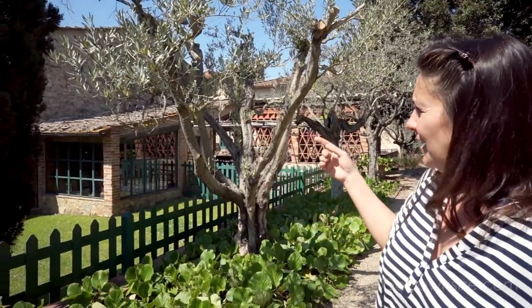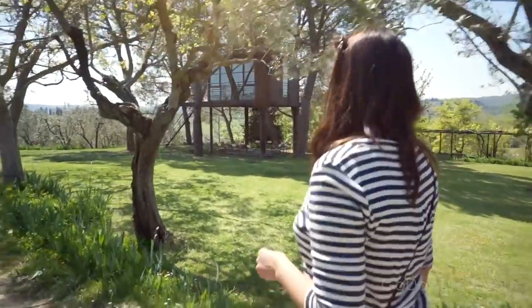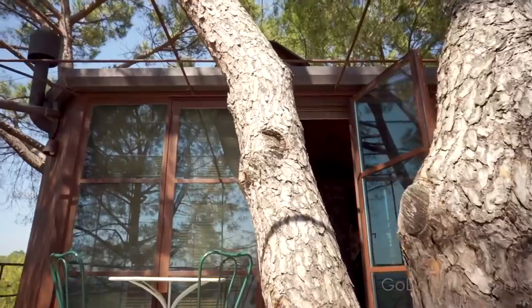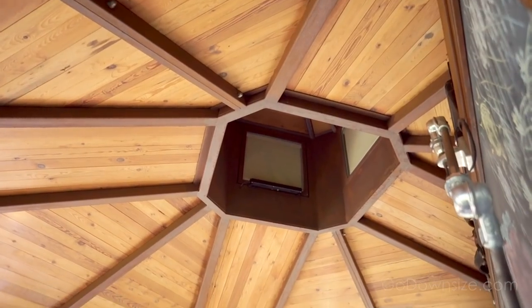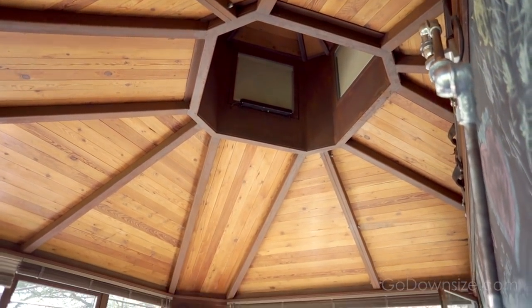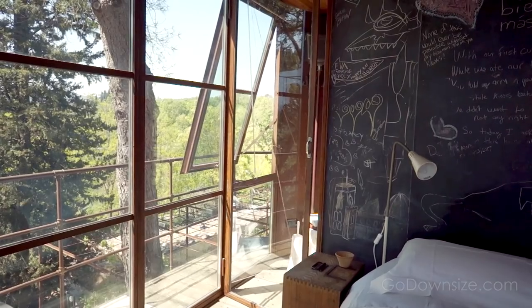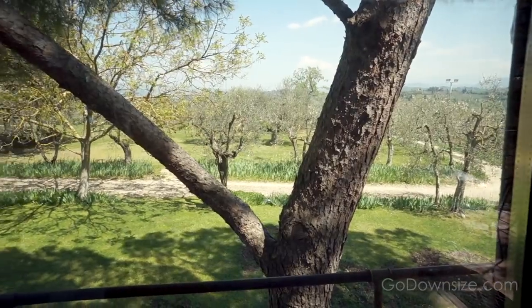Today I'm going to show you around, especially the garden, but most of all I want to show you the smallest of our houses — the treehouse — so it's about living up in the air surrounded by tree branches.